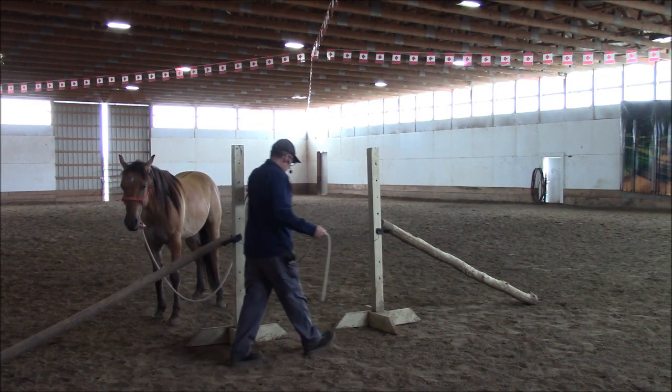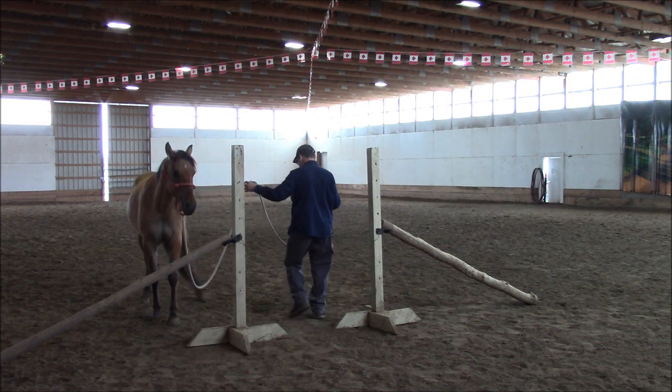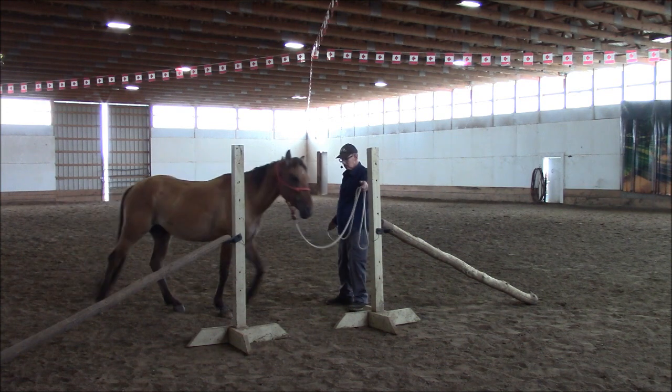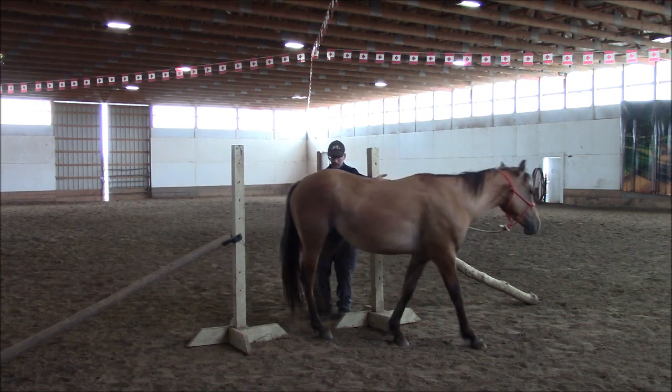See, horse is now on the other side of the fence. Now I walk through the gate. We're not sharing the gate space. Good boy.